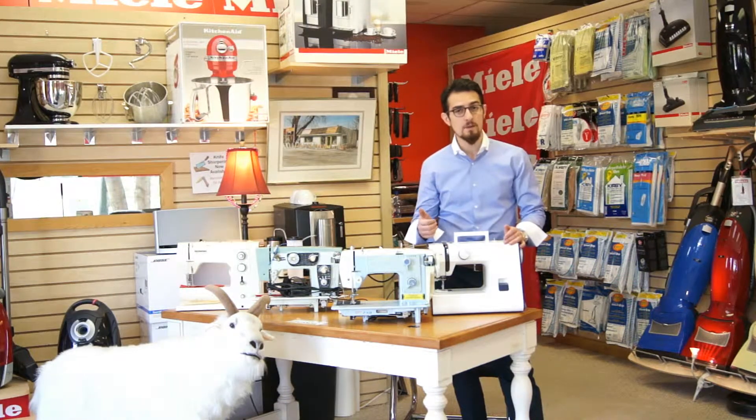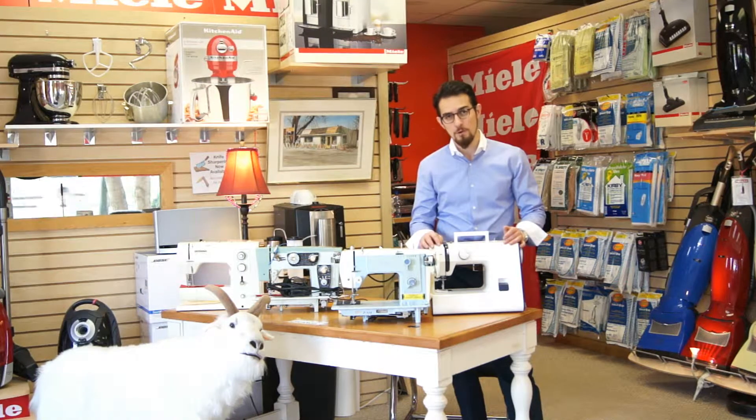If your machine needs a tune-up, if it's gummed up or jammed up, your timing is off, or if it's breaking needles, bring it in. We can fix it for you. We have all parts, whether you need a presser foot, foot pedal, or bobbins for your new or old sewing machines.